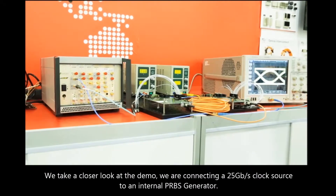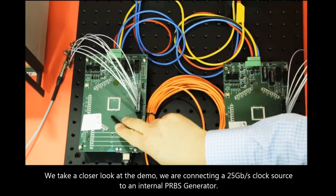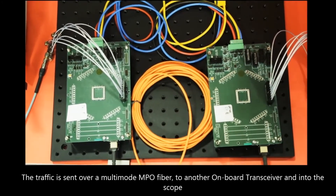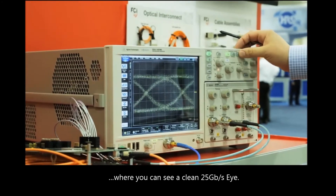If we take a closer look at the demo, we're connecting a 25 gigabit per second clock source to an internal PRBS generator, and then the traffic is sent over multimode MPO fiber to the other onboard transceiver into the scope, where you can see a clean 25 gigabit per second eye.